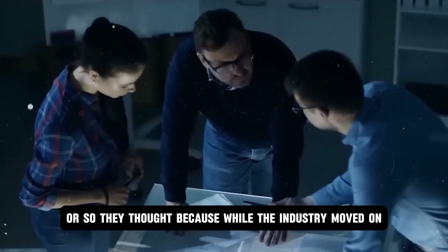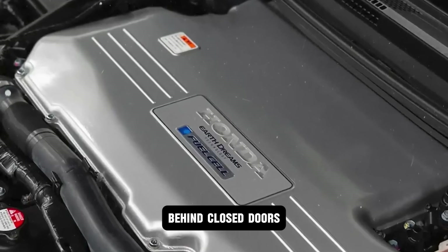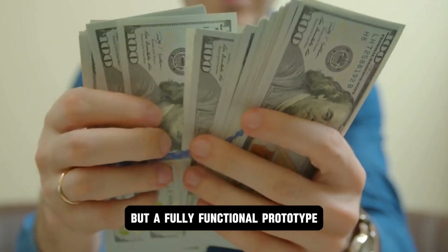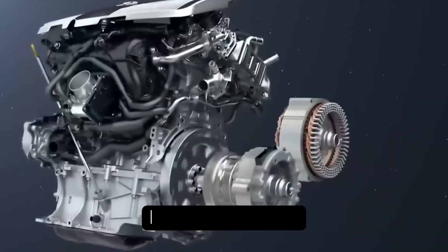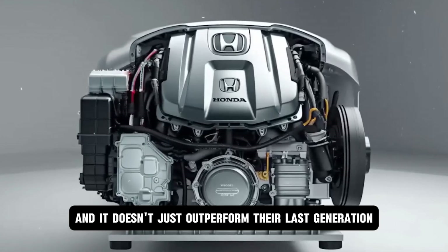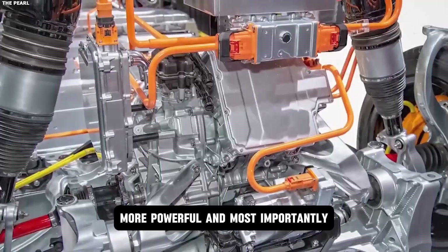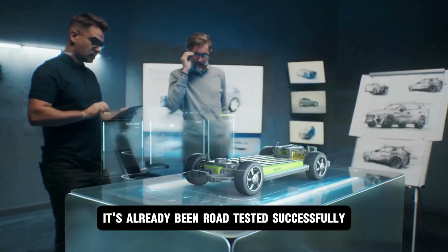Because while the industry moved on, Honda went quiet for a reason. Behind closed doors, they were engineering something no one saw coming. Not a minor refresh, not a design study, but a fully functional prototype of the most advanced hybrid powertrain ever built. They call it the Hyperdrive. And it doesn't just outperform their last generation — it leapfrogs the entire hybrid industry. It's lighter, smarter, more powerful, and most importantly, it's not a concept. It works. It's already been road-tested successfully.